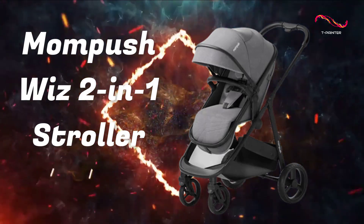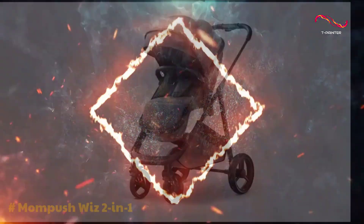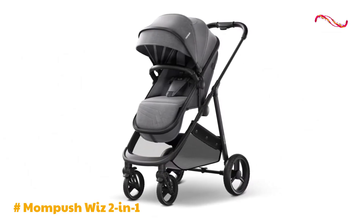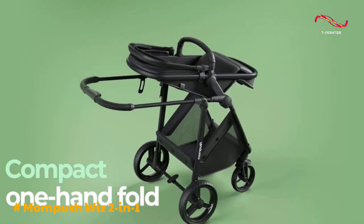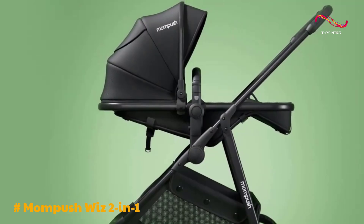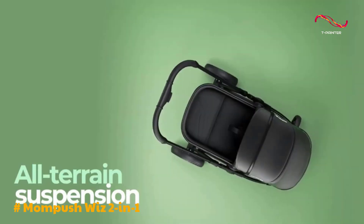The MomPush Wiz 2-in-1 Stroller. This convertible baby stroller is a game-changer for parents seeking versatility, convenience, and comfort. Designed to adapt to your child's growth from birth, it seamlessly transforms from a stroller to a bassinet, ensuring a secure and cozy ride for newborns.